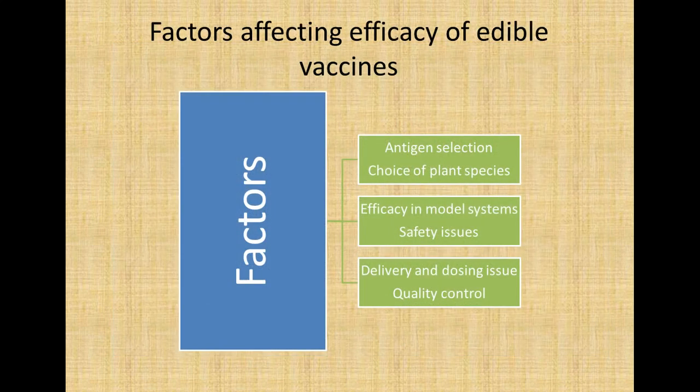Several factors affect the efficacy of edible vaccines: antigen selection, choice of plant species, efficacy of the model system used for production, related safety issues, delivery method, and dosing. Regulating dosage is particularly challenging — for example, if banana containing an edible vaccine is distributed to a population, it is difficult to control how many bananas a person eats, making dose regulation very hard to maintain.